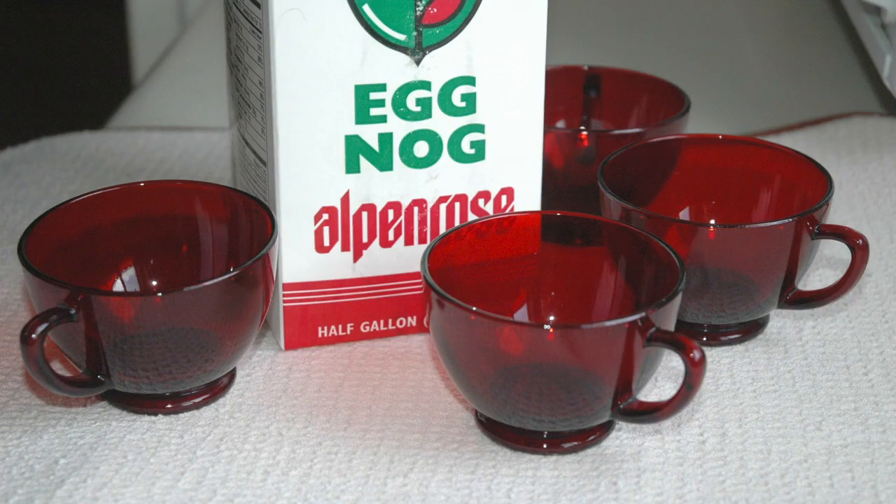Photos are also great for sharing family traditions. These red cups were used in my husband's family all his growing-up years, but only at Christmas to use with eggnog. We've continued that tradition, so I took a photo to show the cups. That way I can use it when I talk about our Christmas traditions.